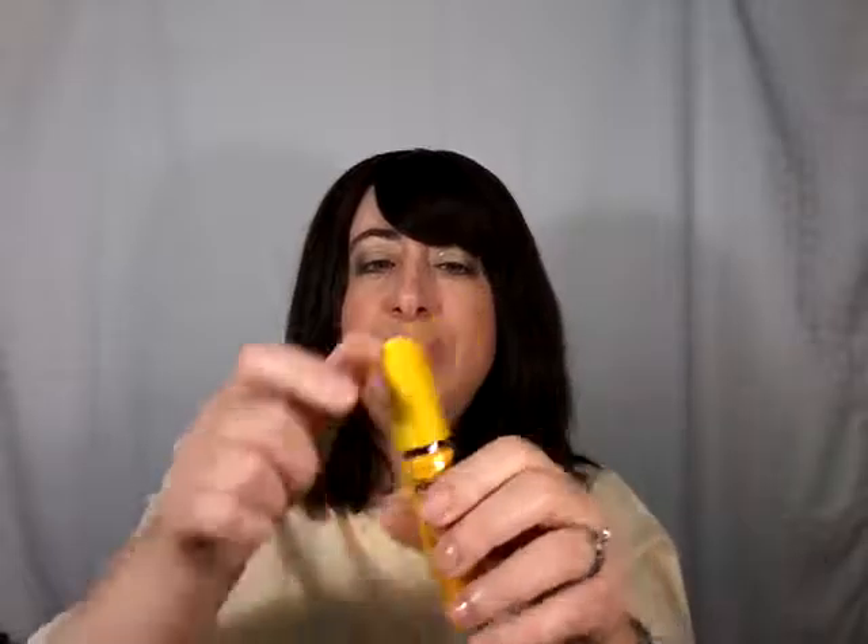The last one I have is the Maybelline Colossal from the Volume Express line. I don't know why I waited so long to try it. It's got a bristle brush, but it's quite large — it's verging on too large for me — but the application was okay. This gave me tons of length and volume; it was quite dramatic. But it wasn't waterproof — it smudged for me — and it did not hold a curl, so all in all quite disappointing.